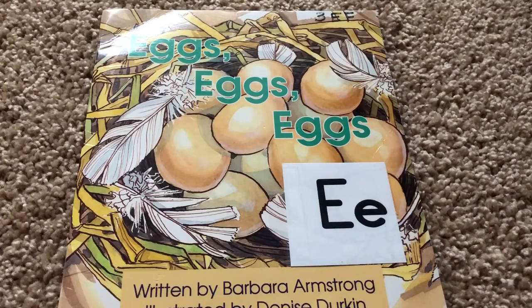Hi preschoolers! This is Mrs. McCaslin. In honor of letter E week, I'm going to read a story to you about eggs. It's called Eggs, Eggs, Eggs.